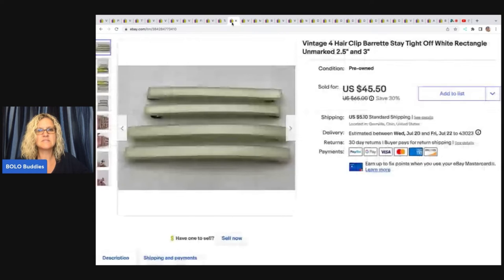Here is the other set — this is more of a cream. It's stay tight. I had a typo in the other one and also took a best offer of $30 on these because they were buying both of them.